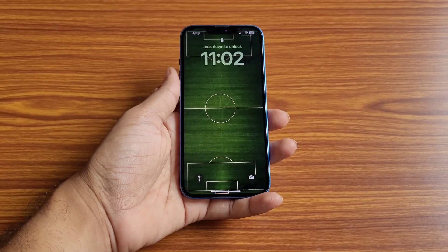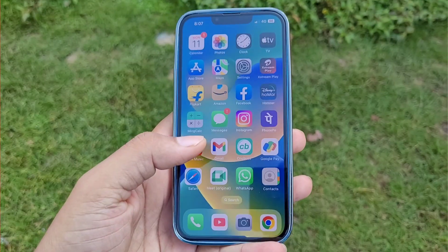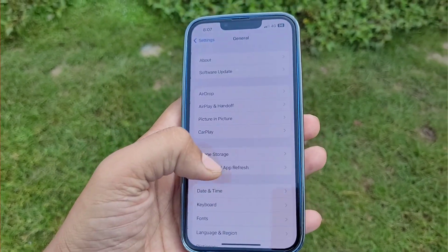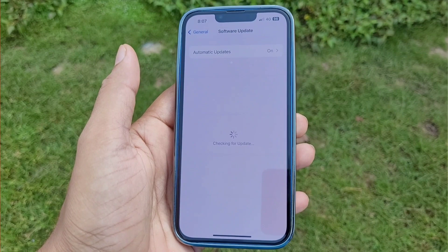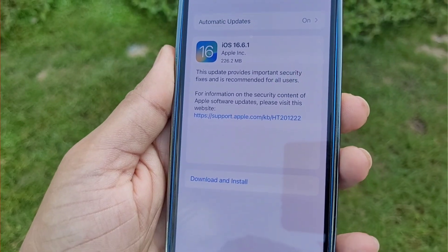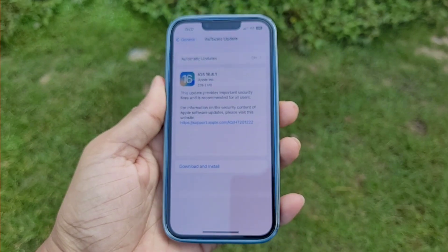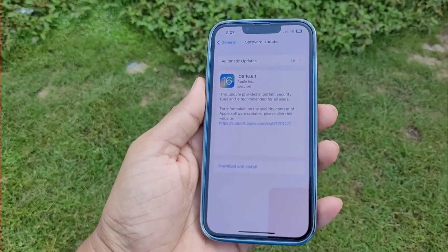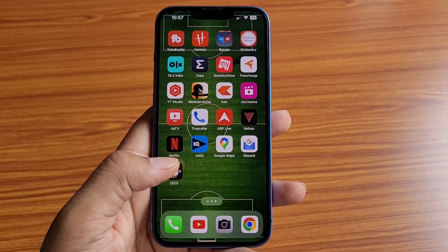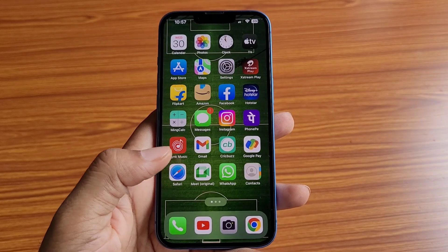Recently, Apple has released the iOS 16.6.1 update and smartphone users are skeptical about this update — they don't know whether they should install it or not. Today in this video I will explain in detail whether you should install this update on your smartphone or not.